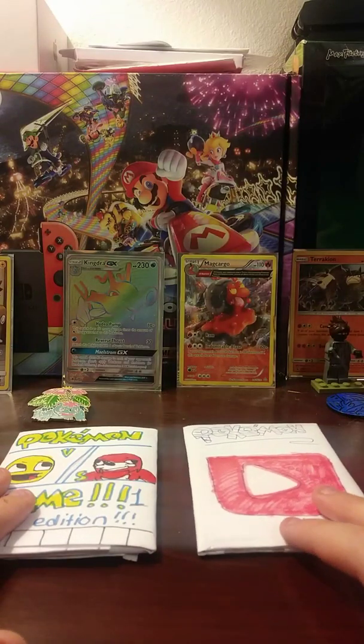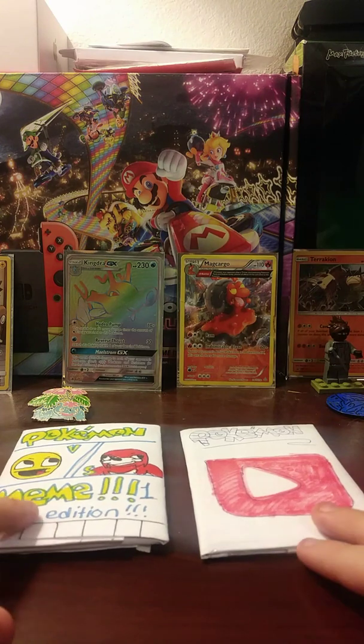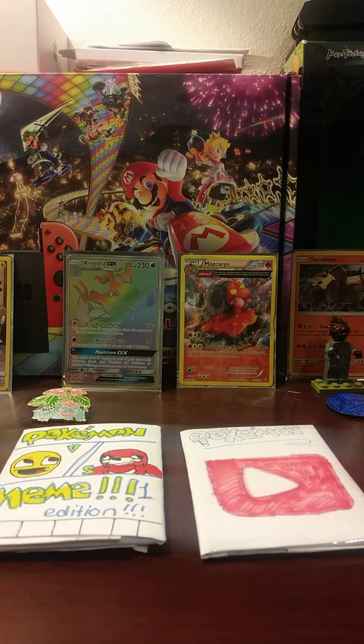Hey guys, welcome to another video where today I'm going to be opening up two custom booster packs my good friend Red the Fred made for me. He made these for me because it's around Christmas time again. As always, Christmas is always good. If I can find a pair of scissors and get this opened up because I know he put a lot of tape on it.